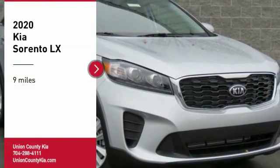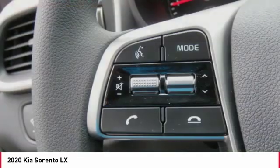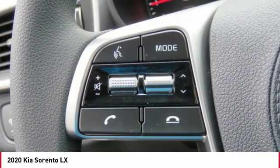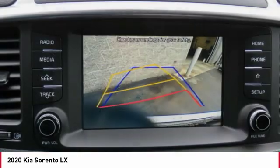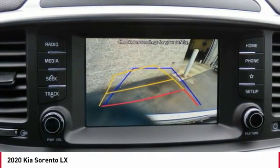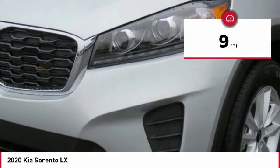We are pleased to show you the 2020 Sorento. The Kia Sorento is a comfortable riding, powerful, compact SUV loaded with impressive standard features. Take one look at its stylish, sleek design and you'll want to cross over to a Sorento. This vehicle has less than 100 miles.